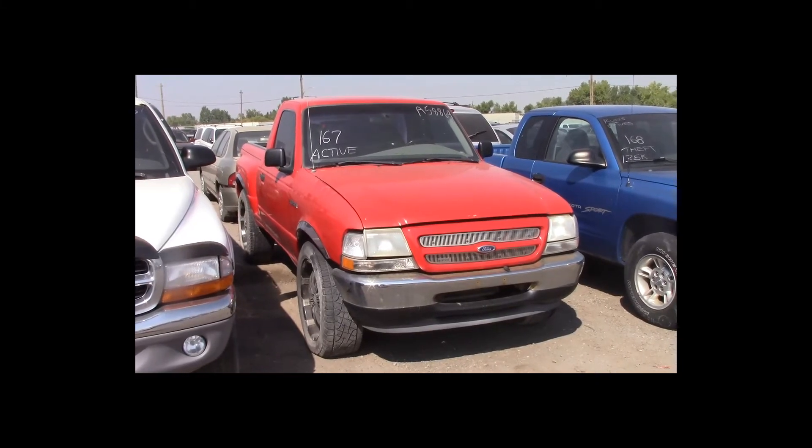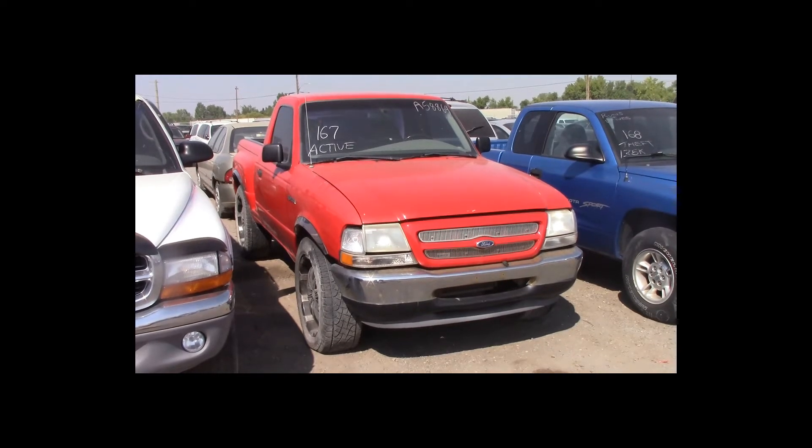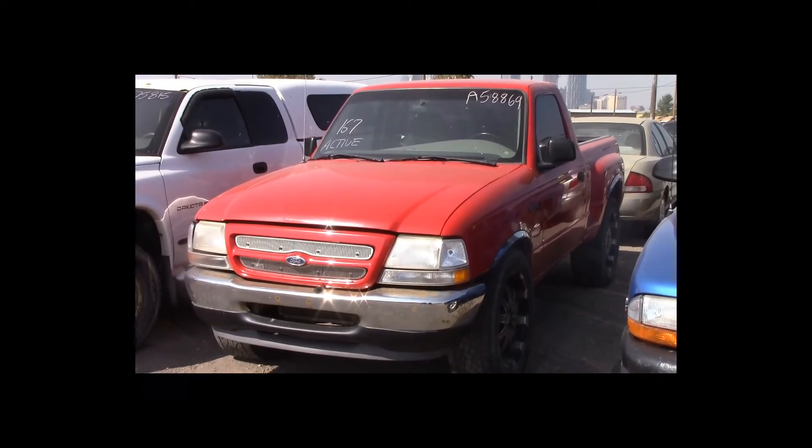Lot number 167 is a 2000 Ford Ranger regular cab short box. This vehicle is a 3-liter V6. Active.